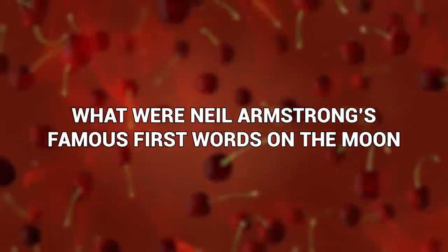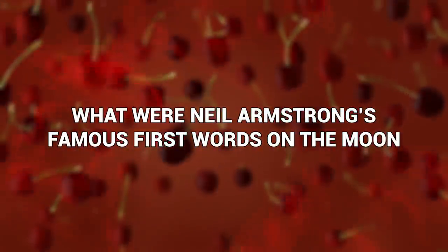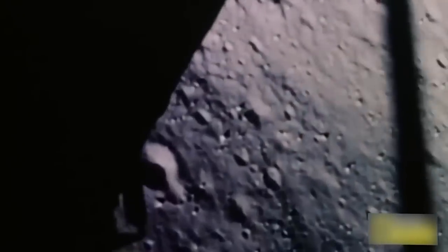What were Neil Armstrong's famous first words on the moon? We've already established this two points ago, but do you remember? Did he say 'that's one small step for man, one giant leap for mankind'? Or did he say what he thought he said — 'that's one small step for a man, one giant leap for mankind'? Can you hear the missing 'a'? Did Armstrong fluff his lines? Was it aliens? Get your opinion into the comments section down below.